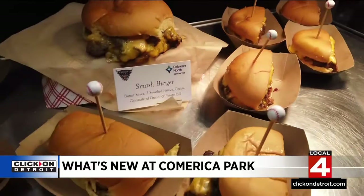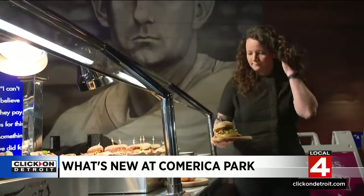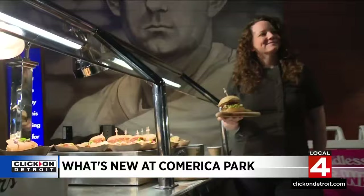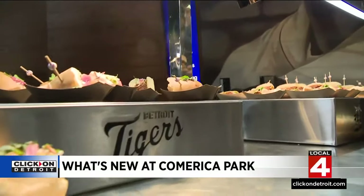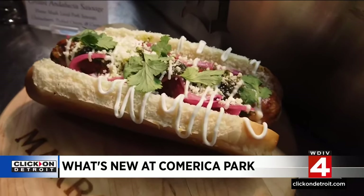They've tried to improve on hot dogs and foil-wrapped burgers in the past. Sarah Welch of Marrow Detroit — a butcher shop during the day and restaurant at night — told us: they're trying to make it a little spicier. They have an Andalusian sausage on the menu, a burger that has bacon ground into it. Definitely ballpark favorites, but done a little bit differently.